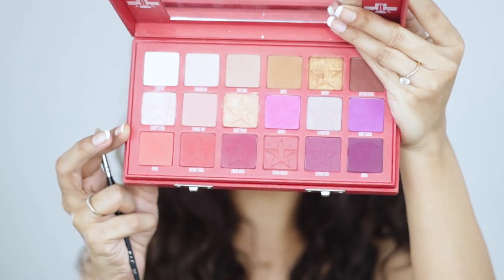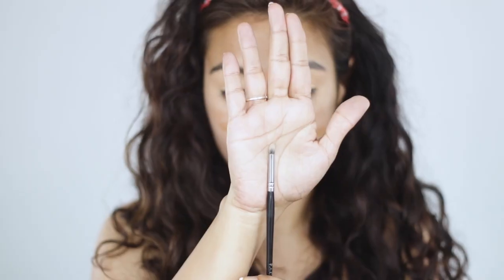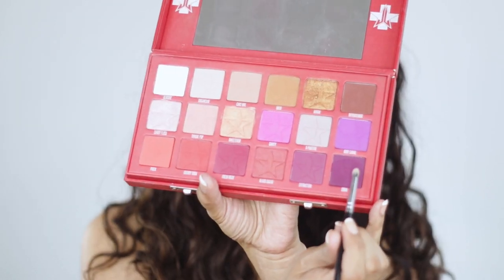It's been a while since I played with some makeup, like really really played, and I'm so excited. I'm taking the Blood Sugar palette and the PAC 201 brush. I'm dipping into the shade Coma.